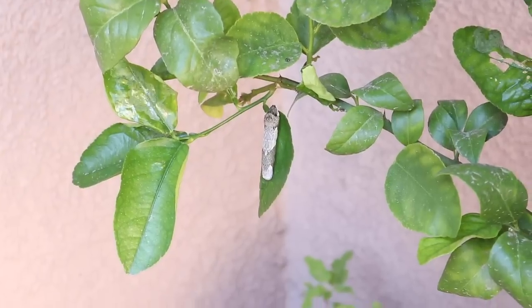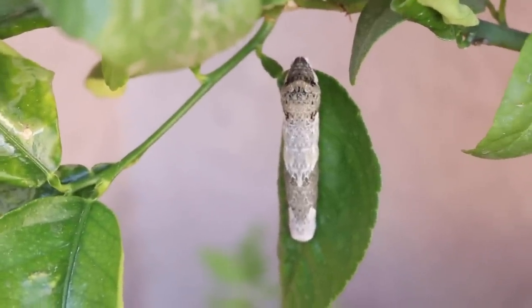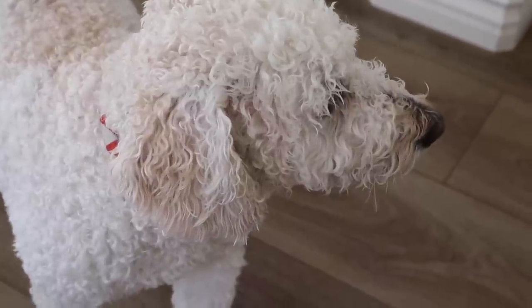I also mentioned this in my latest vlog — this is my little snake baby as I call him. It's a lime caterpillar, it's gonna be a butterfly. He's really scary but really, really cool. And this was Ludo after he was all wet from the hose — I thought it was really funny.